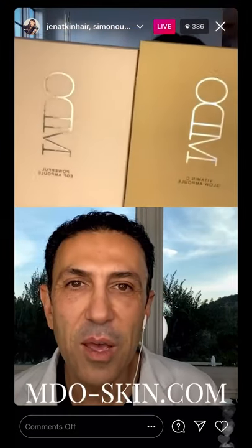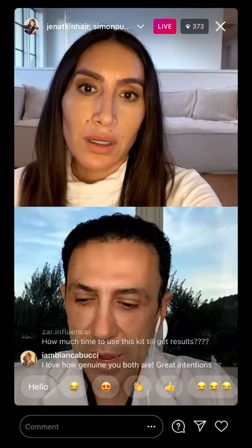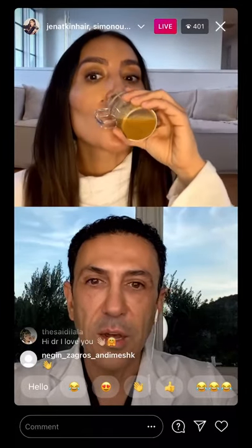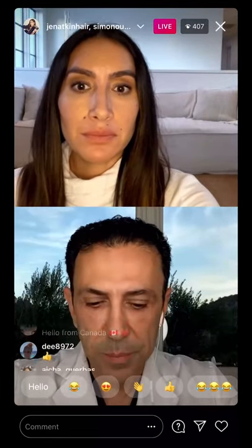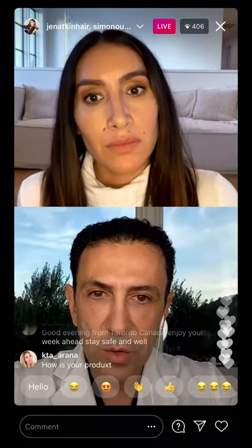This is so exciting — all of this is out today. What's the website for people to go to? It's mdo-skin.com, or you can follow me on mdo-skin. Someone just asks: how important is vitamin C to get rid of dark spots? Vitamin C is one of the most important ingredients we know to address dark spots — it's very safe, a lot of people can use it. As long as you stay out of the sun and away from heat, vitamin C acts as a very nice peeling mechanism. It's one of the oldest acids we've known and used for many years, and it works really well for discoloration and fine lines.